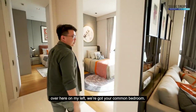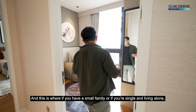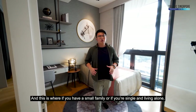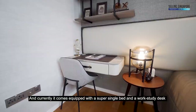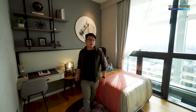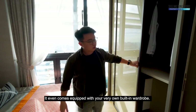Let's check out the rooms. Over here on the left we've got the common bedroom. If you have a small family or are single and living alone, this can be converted into a guest room setup. Currently it comes equipped with a super single bed, a work-study desk with lots of shelvings on top for storage, and its very own built-in wardrobe.